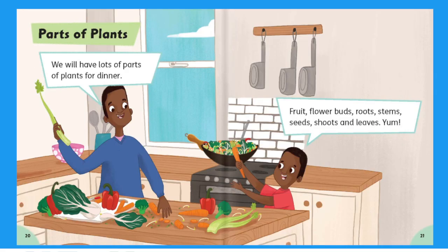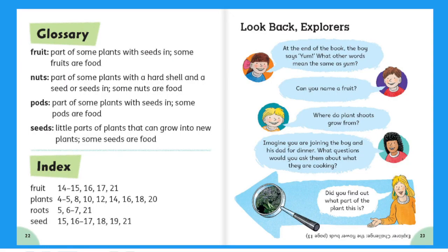Parts of Plants. We will have lots of parts of plants for dinner. Fruit, flower buds, roots, stems, seeds, shoots, and leaves. Yum!